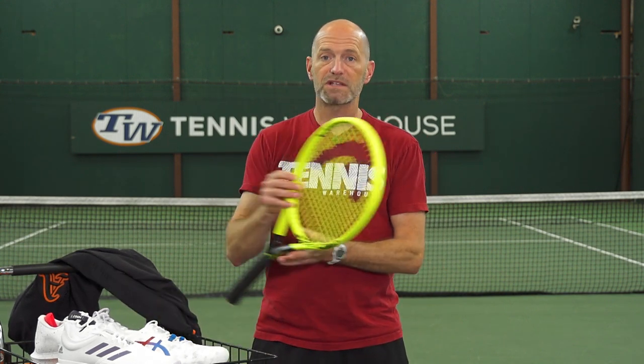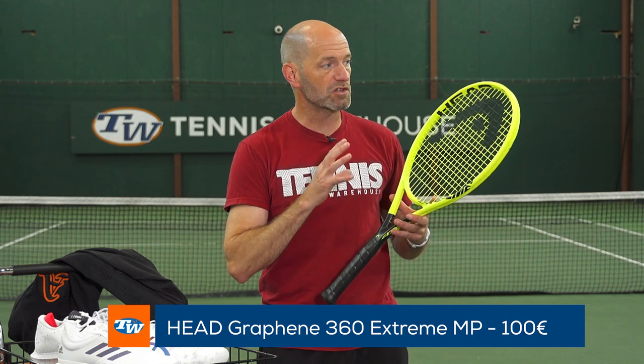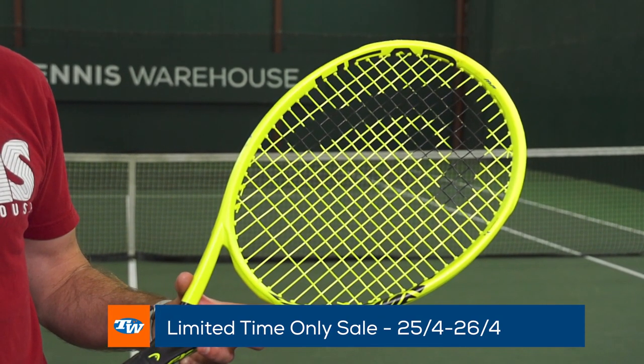Let's have a look at a racket deal now — for this weekend only, for €100 you can get the Head Graphene Extreme Mid Plus. This is a great racket for those players looking to attack the ball with a ton of power and ton of spin. If you like to hit big serves, big returns, and then really crunch on those ground strokes and get the ball away quickly, it's a great way to do it. For this weekend only, €100 on that one — jump on that deal. It's a fantastic racket at a great price.